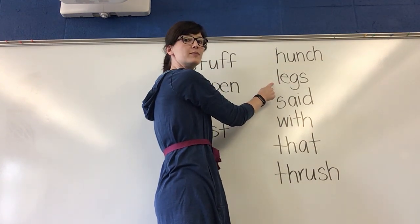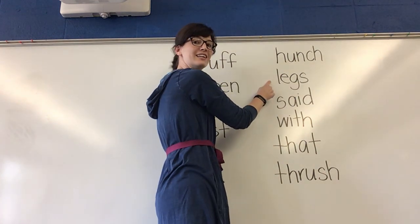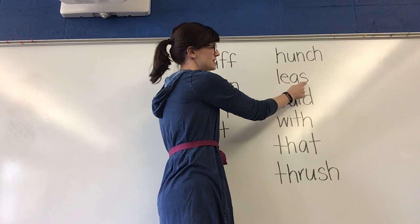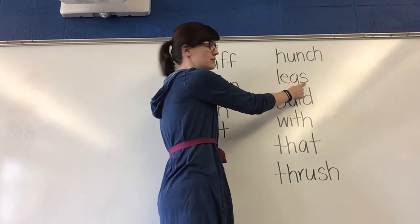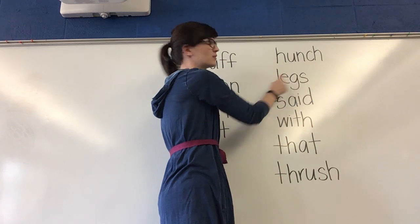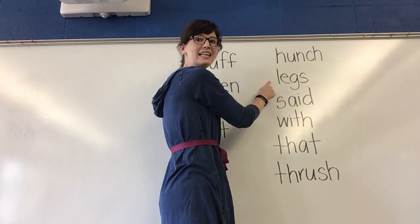Next word. Think. What word? Yes, legs. Notice how this sound right here makes the second sound for sss — it says sss. Read that word again. What word? Yes, legs.